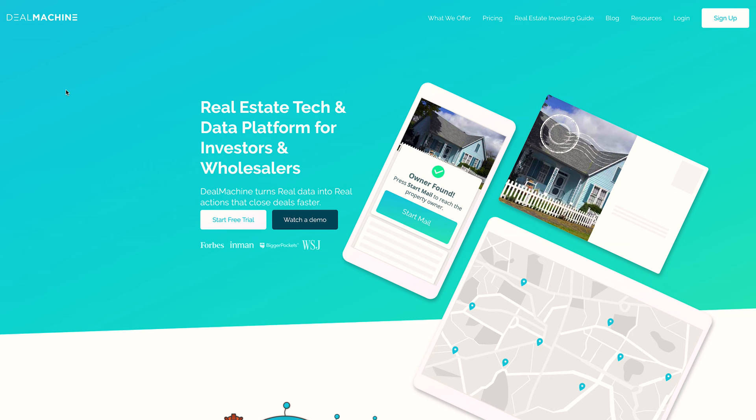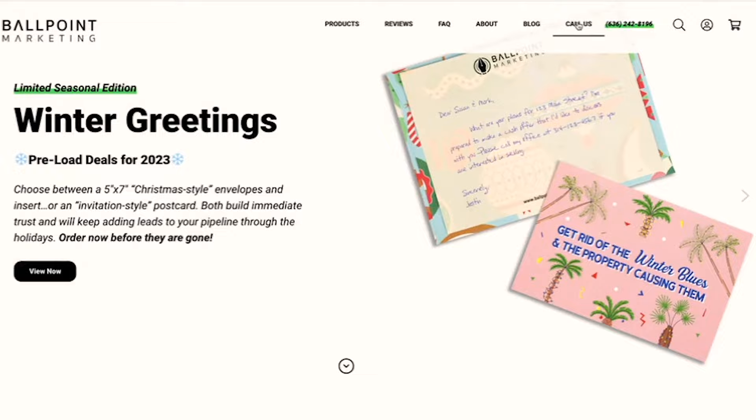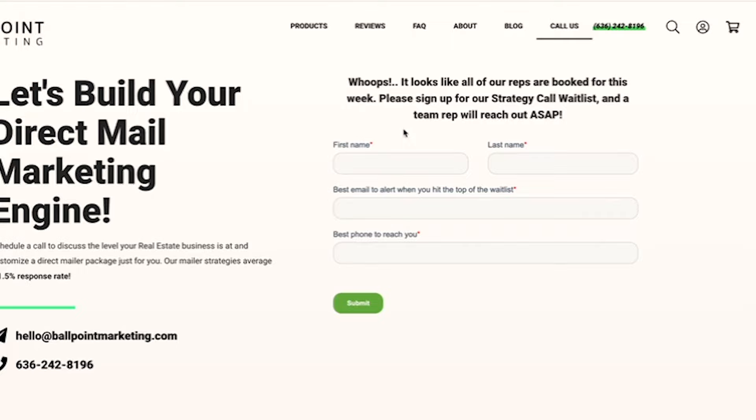Obviously, if we're going to send somebody a piece of mail, we have to know who that person is to start. There are two main data providers I use. The first one is Deal Machine. Ballpoint can actually pull your lists for you — so if you're watching this and this is starting to get overwhelming, you can literally go to ballpointmarketing.com, book a call with one of our guys, and they'll walk through what market you're in and give you all the advice and even pull the list for you based on what you're looking for.